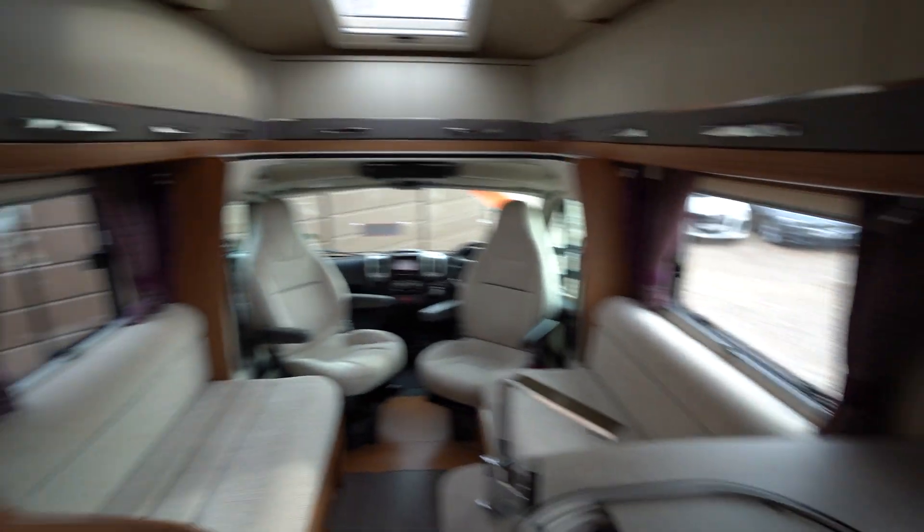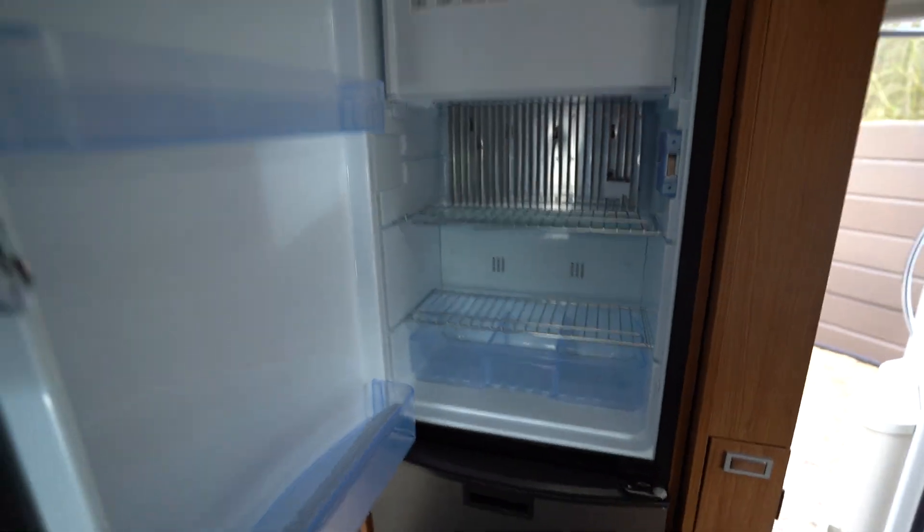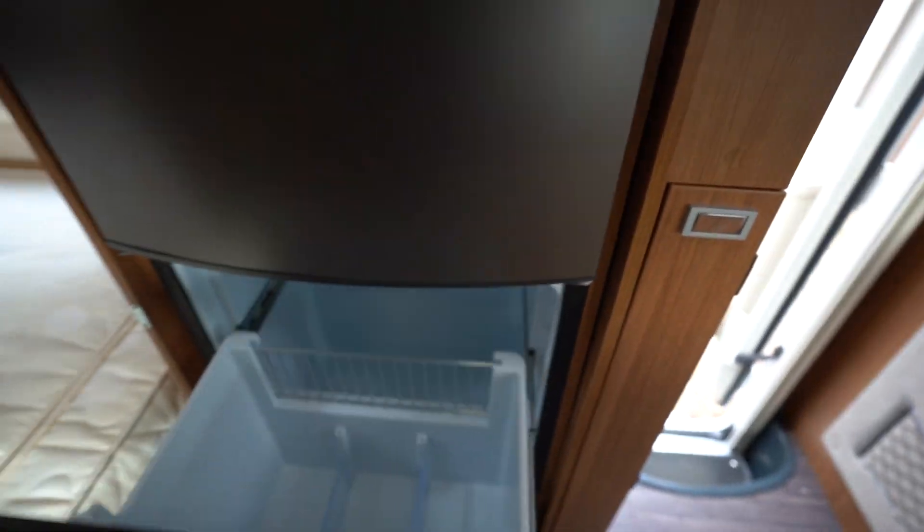Spinning around, there is a large fridge freezer. It's auto energy switchover, so you've got your fridge there. Then below there is a slide-down freezer section.